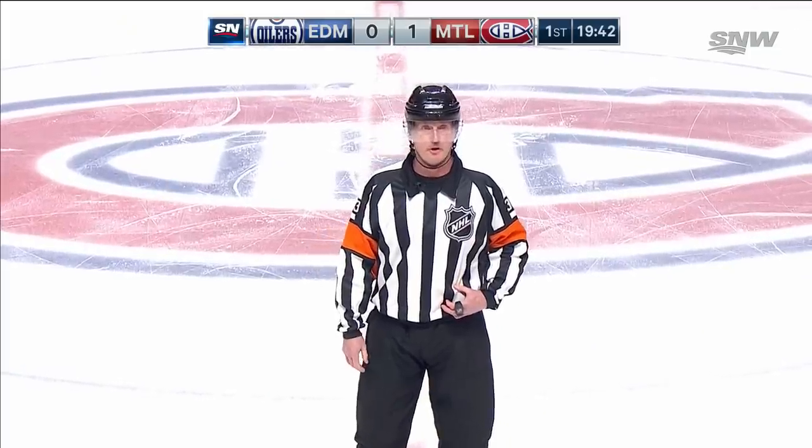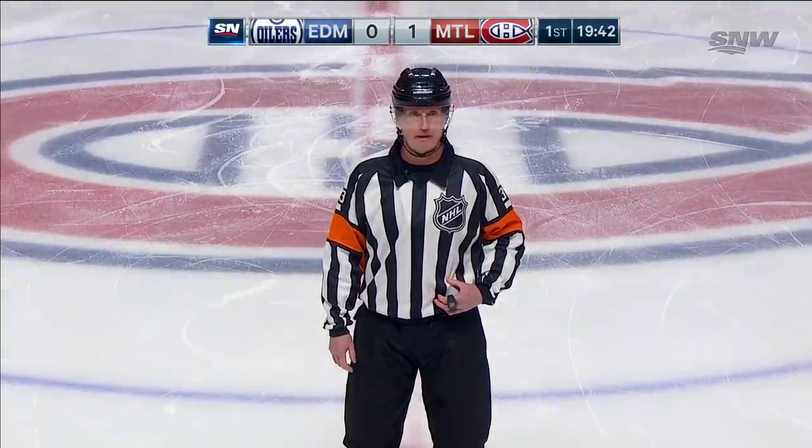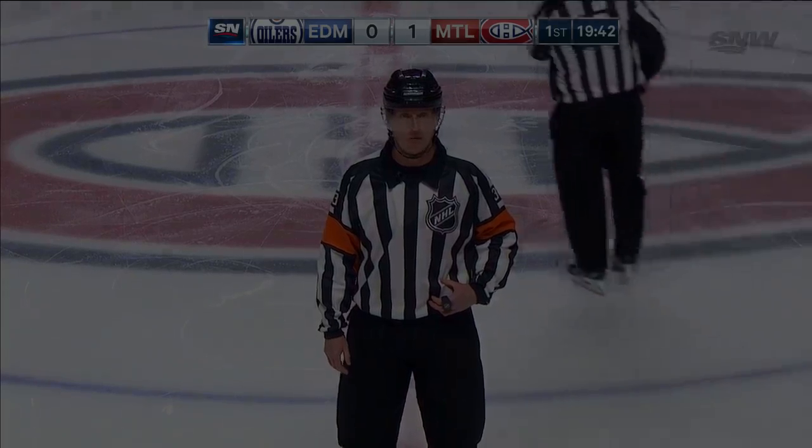After video review, the call on the ice stands — we have a goal. Edmonton is going to be issued a bench minor penalty.